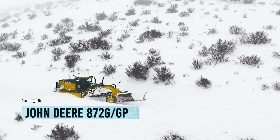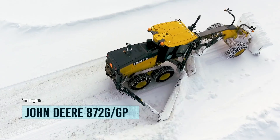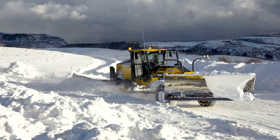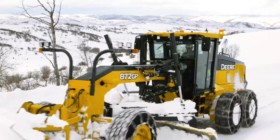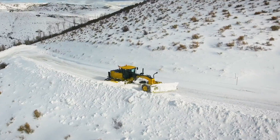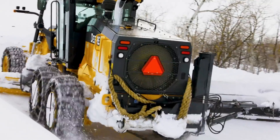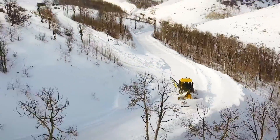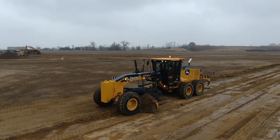Introducing the one, the only, the John Deere 872G — the Hercules of motor graders, made right here in the good old US of A. This bad boy is tougher than a hickory stick and more precise than a surgeon's scalpel. At 34 feet long and weighing in at a whopping 47,600 pounds, it's basically the Godzilla of construction vehicles.